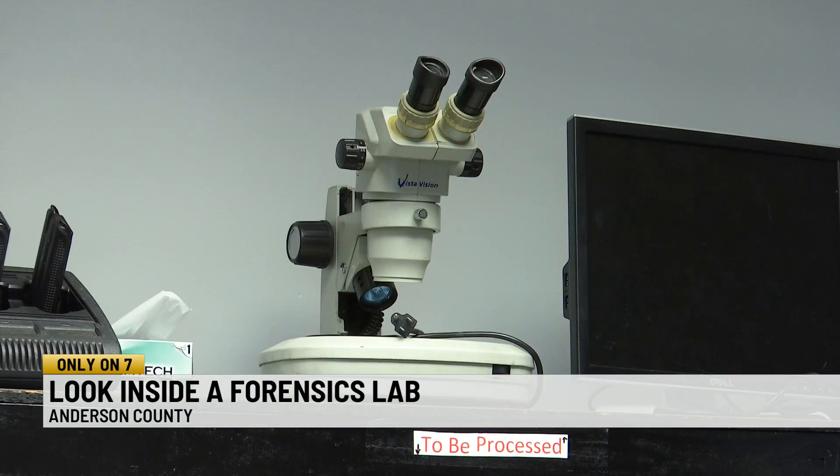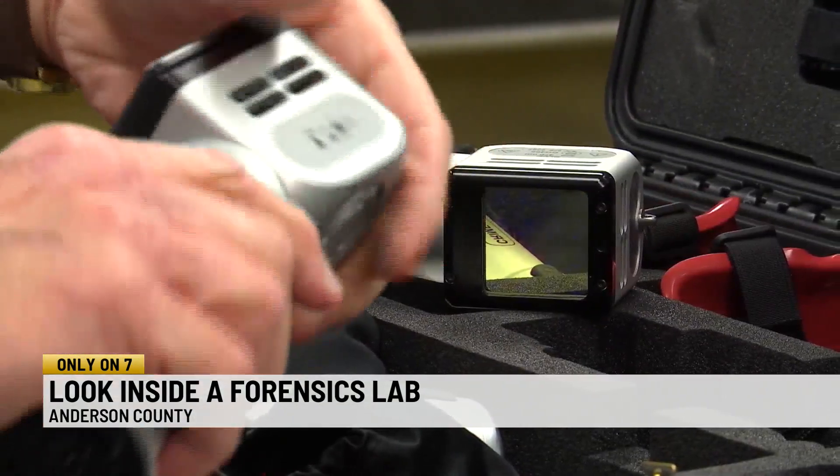There's always DNA, there's always footwear impressions, there's always other things to look for — not necessarily just a fingerprint.